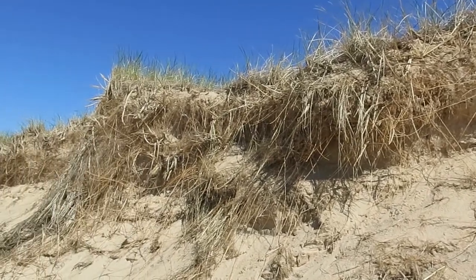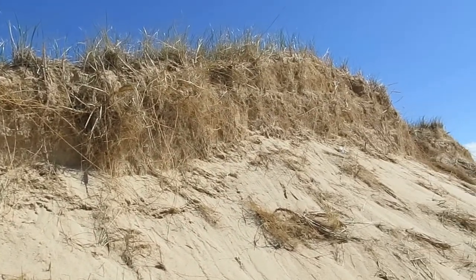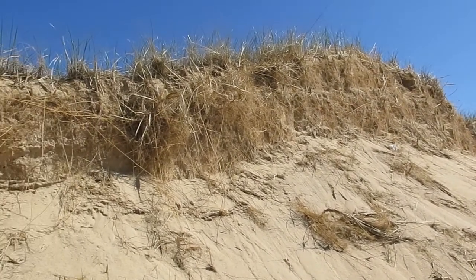There's a spot where we can look at the root system of the grasses up close. The grasses are what holds the dunes in place here, and without the grasses, things would blow away.